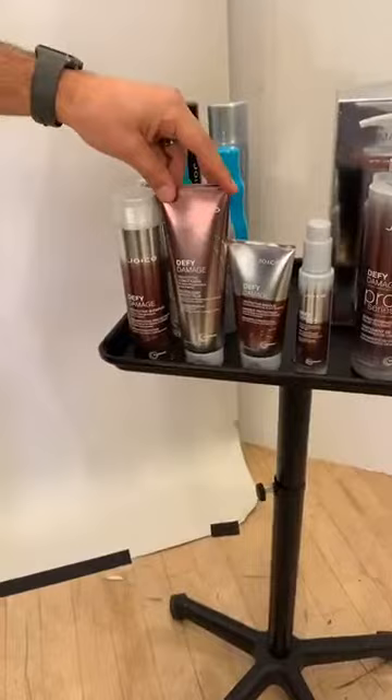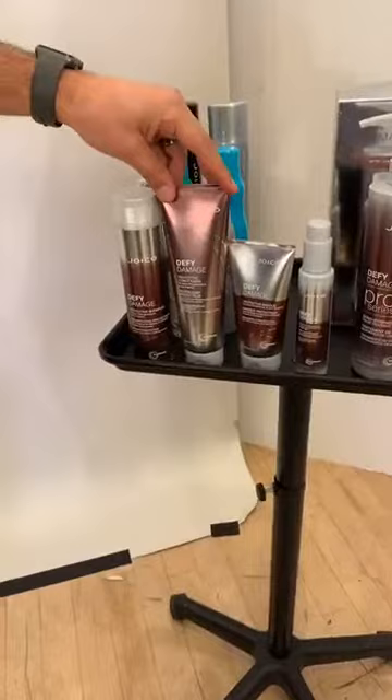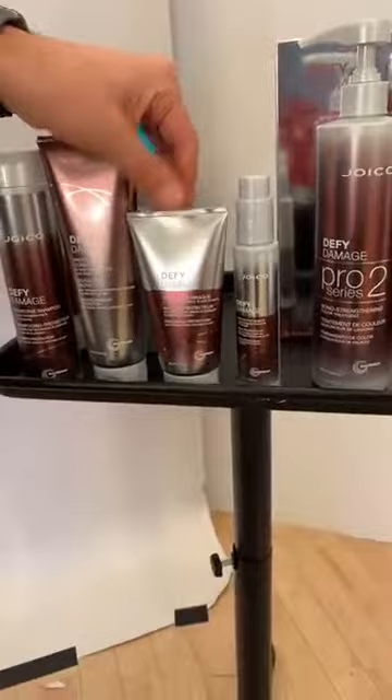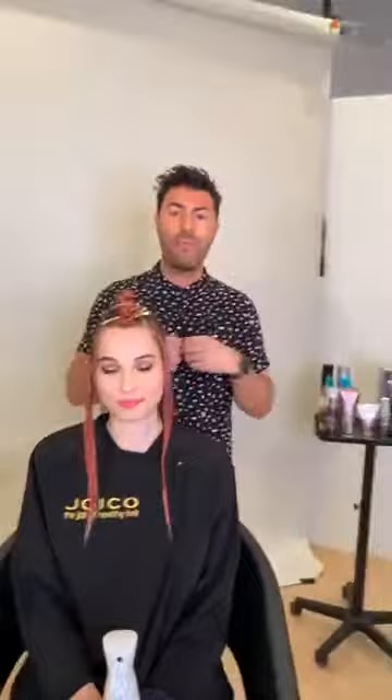It evens out the porosity so it gives you a much more even lift and enhances the lift — it doesn't prevent or slow down the lift. It protects and strengthens the bond so you don't need to add anything to the color formulation. Simply spray onto the hair section by section and brush through — that's Pro Series 1. Then Pro Series 2 is a back bar treatment to regenerate and strengthen the bonds. After using Pro Series 1 and 2 your hair is still integral, healthy and shiny, but she'll have the color she's desired.